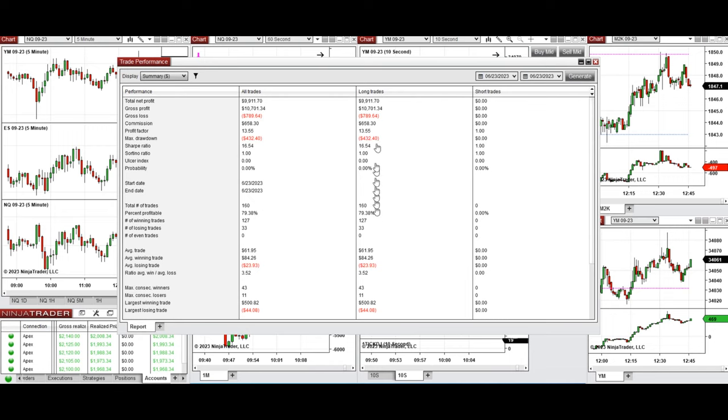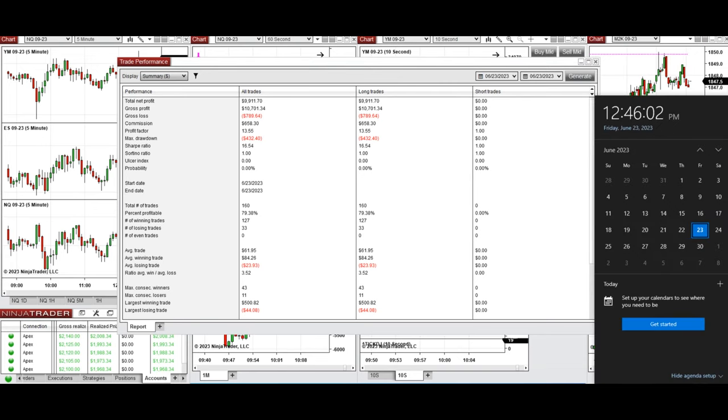The results were positive — profit factor of about 13.55, approximately 80% win rate from these long positions, and an average win-to-loss ratio of 3.52. The largest winning trade was $500 and the largest losing trade was $44. We hope these trades taken by the PATH system are useful for you — let us know if you have any questions. Have a wonderful day and weekend.